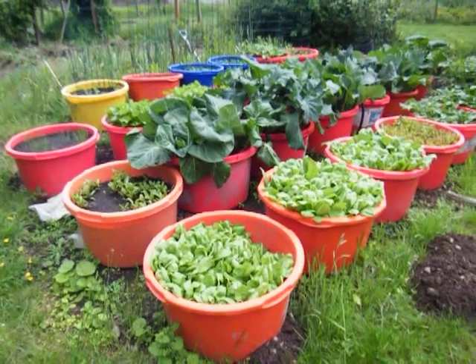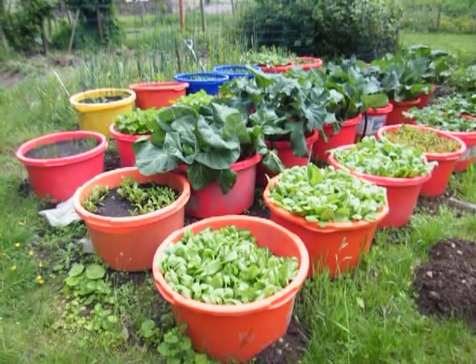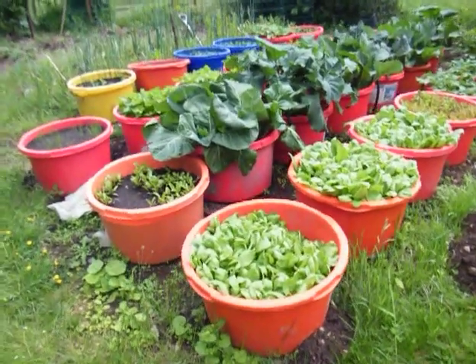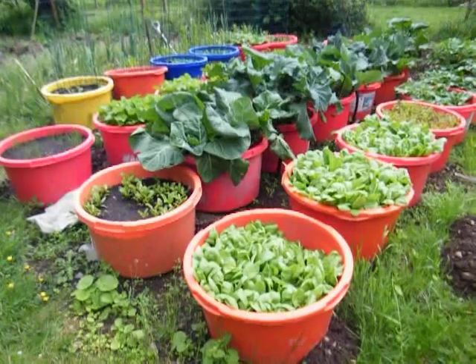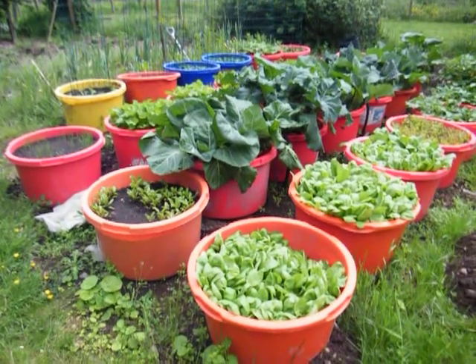Hi, it's Karen here from The Learning Cauldron and today we're out in the garden learning some French vocabulary. Let's start with the French word for vegetables. Les légumes. Les légumes.